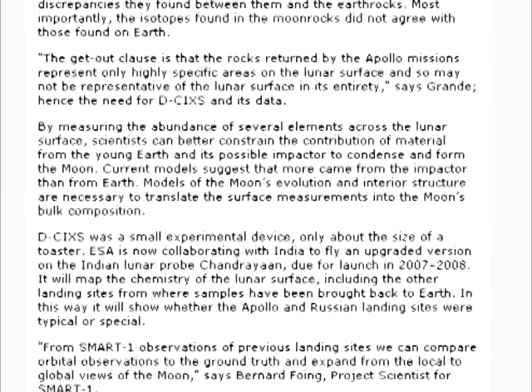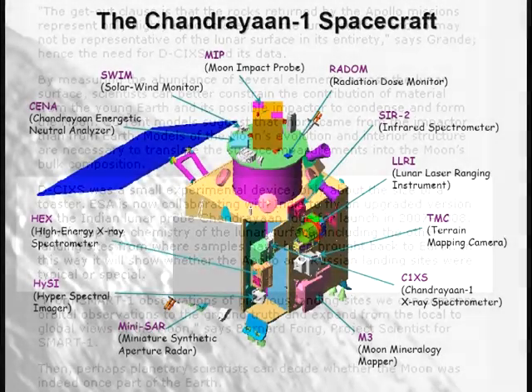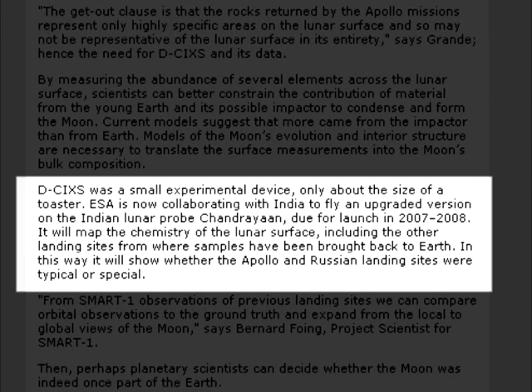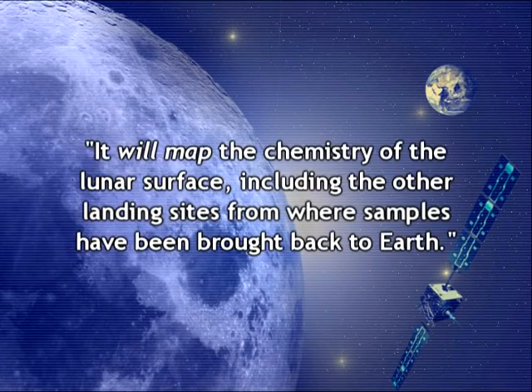Next we come to the paragraph that immediately preceded the Foeing quote. DCIXS was a small experimental device, only about the size of a toaster. ESA is now collaborating with India to fly an upgraded version on the Indian lunar probe Chandrayaan, due for launch in 2007–2008. It will map the chemistry of the lunar surface, including the other landing sites from where samples have been brought back to Earth. In this way it will show whether the Apollo and Russian landing sites were typical or special. Clearly, this section is talking about future chemical mappings to be made by Chandrayaan-1, not the SMART-1. If the Apollo landing sites were verified by SMART-1, shouldn't the paragraph read 'it mapped the chemistry' — not 'it will map the chemistry'?